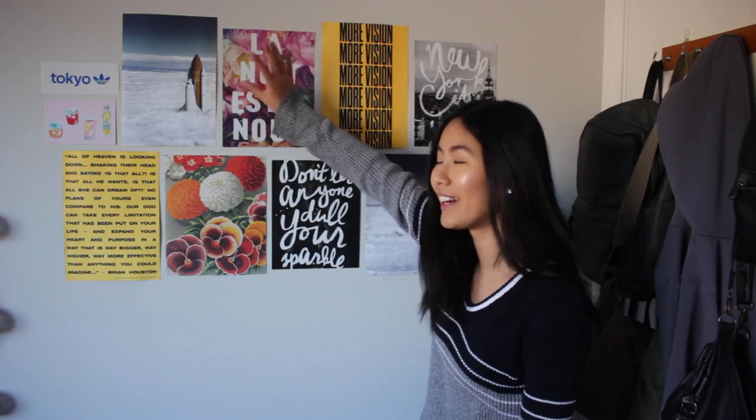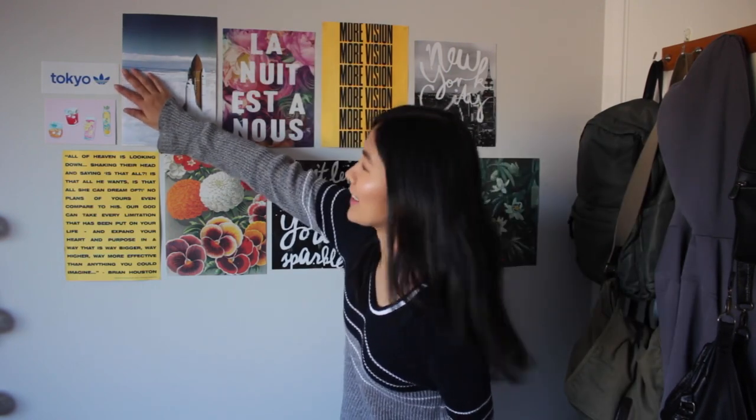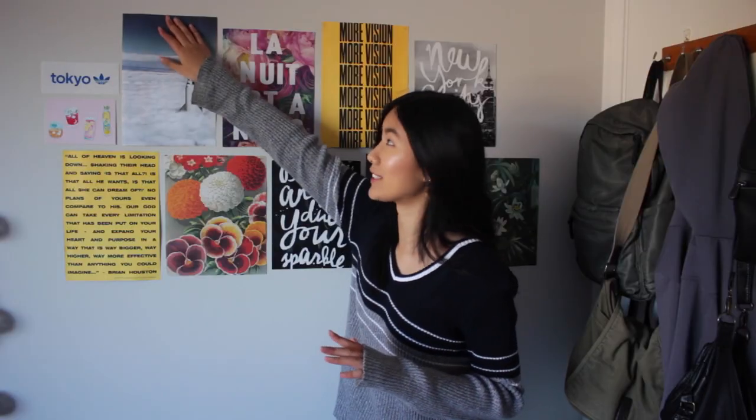These other ones are actually from a Typo calendar. I just ripped it and chucked it on there. And then up here we have a little Tokyo sticker. They actually give out free stickers there — not like here where you have to pay for them.